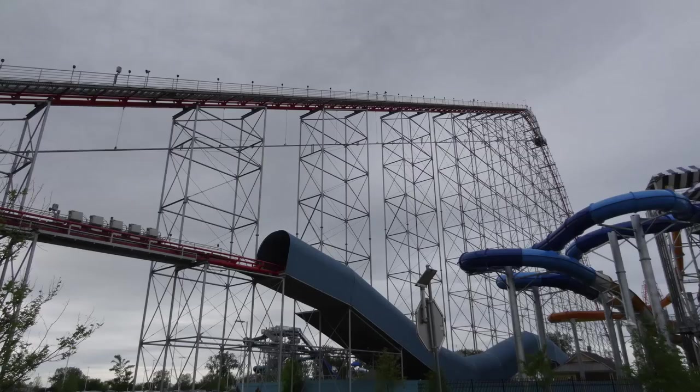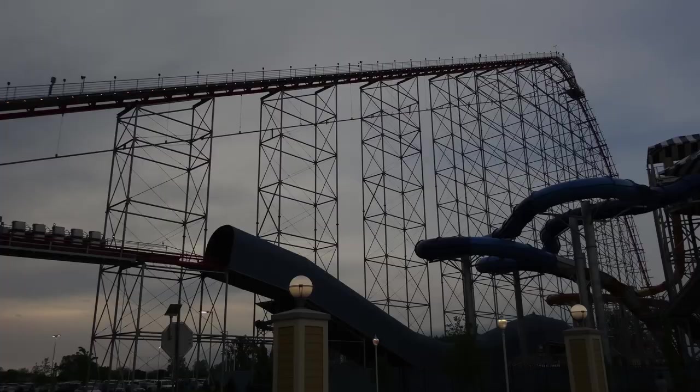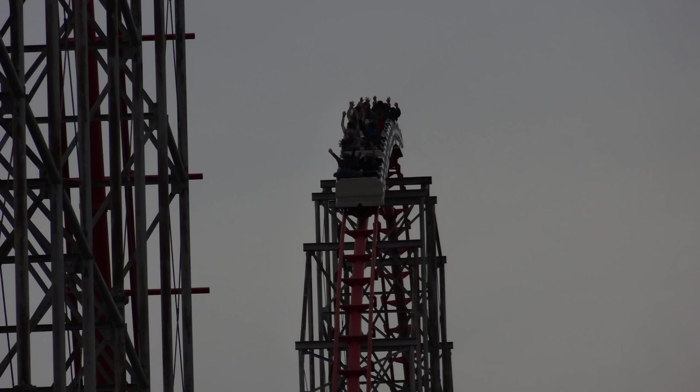For Magnum's 30th anniversary in 2019, they've added some effects to the last tunnel on the ride. These effects were originally in place when Magnum first opened, and over the years a lot of people have asked for them to come back. There are lights, music, fog, and these space noises - it's pretty cool, especially at night. They're kind of throwing a nod to the past with those special effects in the tunnel. Nothing too drastic, but it's a nice touch.